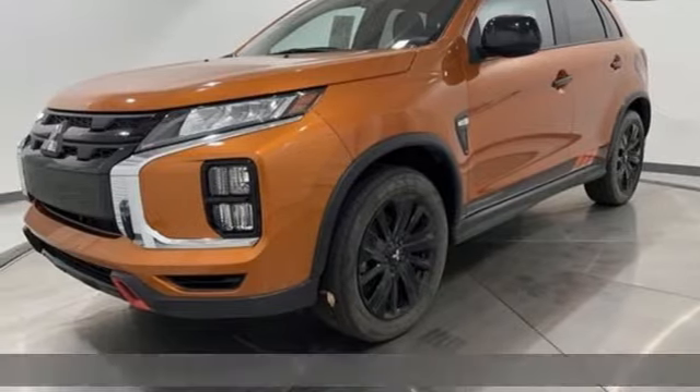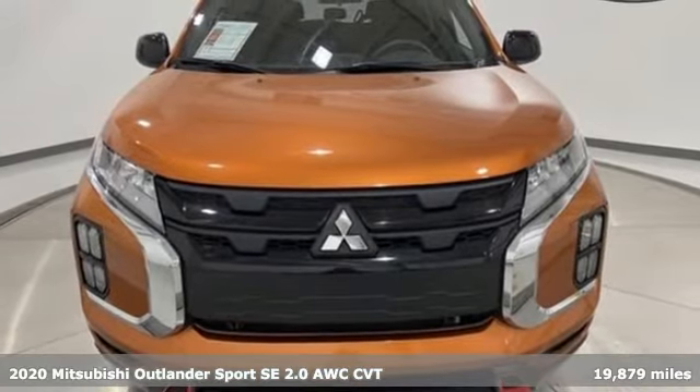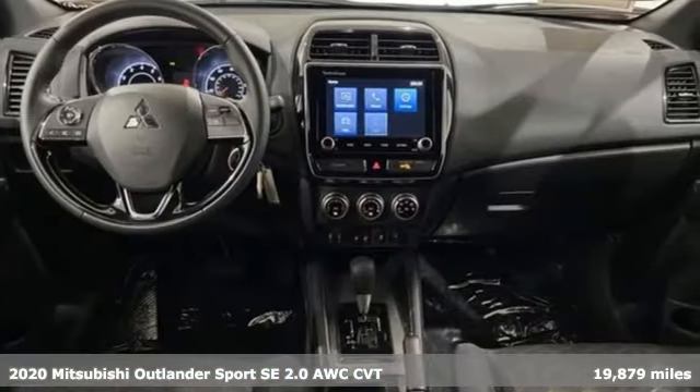Here's a 2020 Mitsubishi Outlander Sport. You're ready for anything. Your vehicle should be too. With this Outlander Sport, it is.